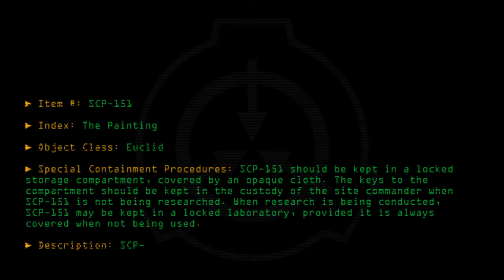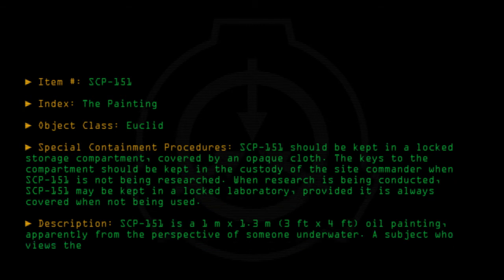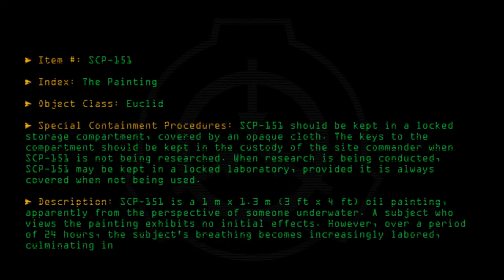Description: SCP-151 is a 1 meter by 1.3 meter (3 foot by 4 foot) oil painting, apparently from the perspective of someone underwater. A subject who views the painting exhibits no initial effects. However, over a period of 24 hours, the subject's breathing becomes increasingly labored, culminating in the death of the subject.